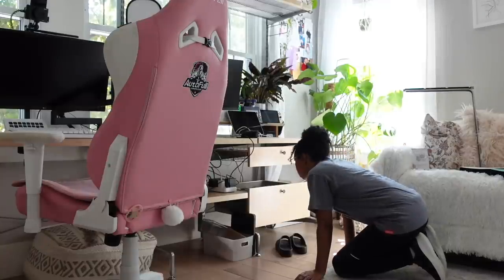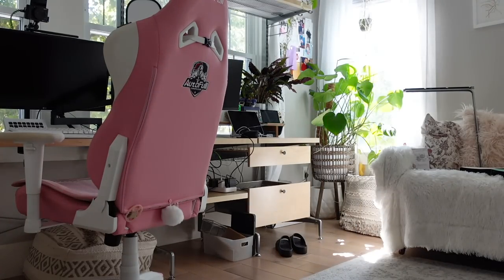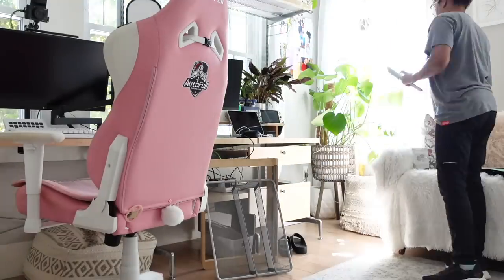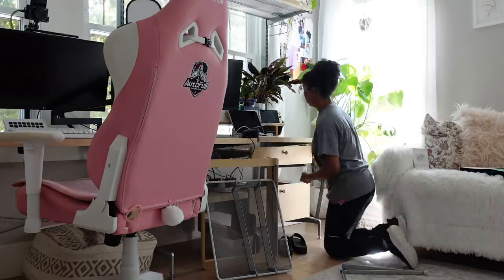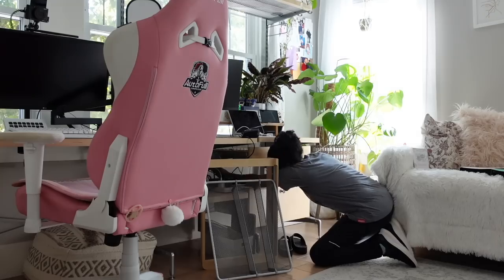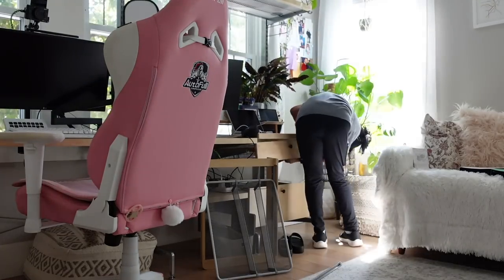I decided that instead of one big drawer on the top of my desk, I would really benefit from having two more shallow drawers. I think having shallow drawers in your office is such a good idea because you have a lot of tinier things, and I always recommend keeping containers relative to the size of things you store inside.